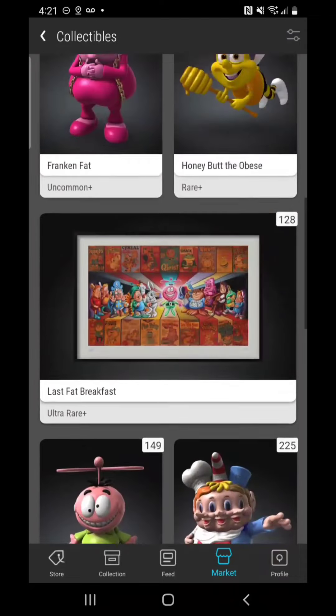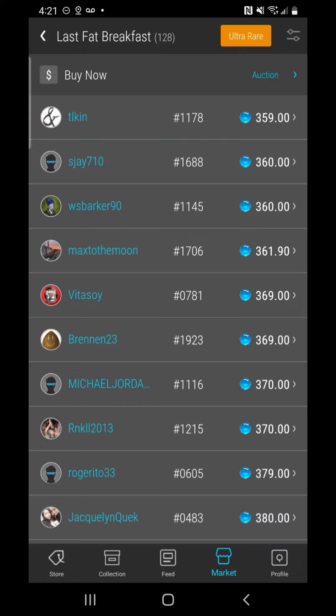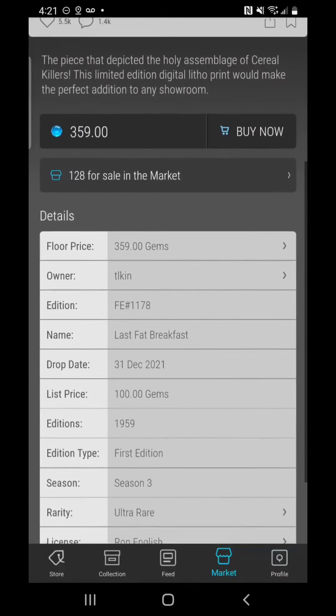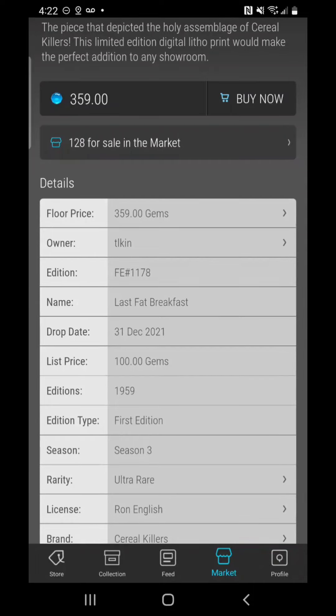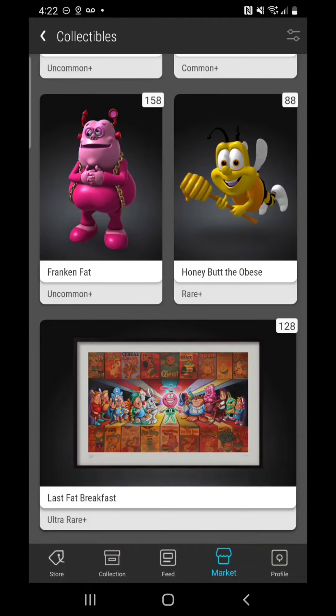So there are your steals and deals in the Serial Killers group. Now if you want an ultra rare, you're probably going to do well with the Last Fat Breakfast — there are 128 on the market and we noticed that it's been hovering in the 300 to 360 range. It may come down a little bit further. This one when it came out was a single on the drop with a list price of 100 gems. If it drops below 300 and heads towards 250, I think that would be a great ultra rare to pick up.